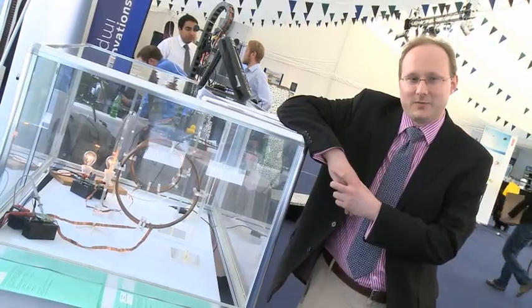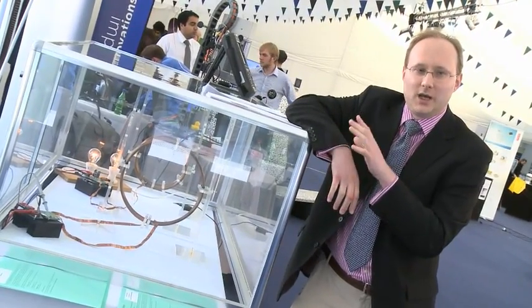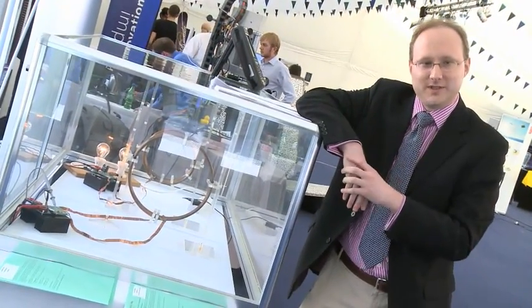This is something we've been working on over the last couple of years, and you can see a demonstration just here. What we've actually got here is around 100 watts — that's the power needed to power a light bulb — being transmitted over a distance of around 30 centimeters.